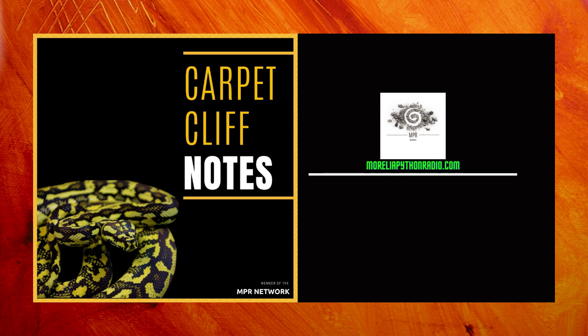Welcome to episode six of Carpet Cliff Notes, and we are talking about HCQ Carpet Pythons — otherwise known as, Owen, what does HCQ stand for? High Contrast Queensland Carpet.